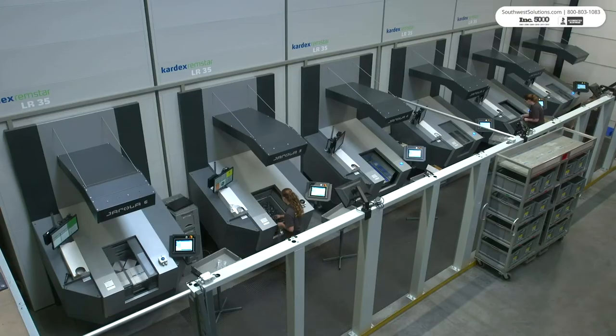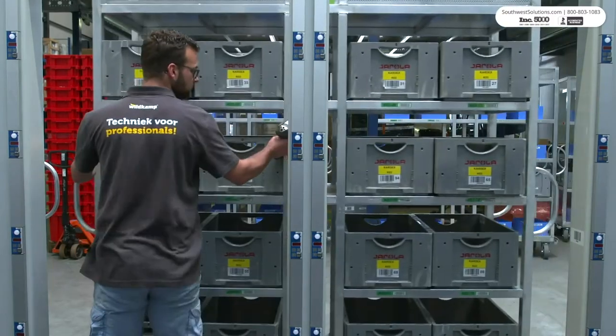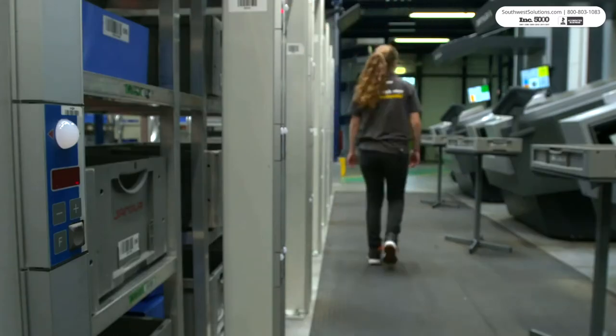LR35 vertical buffer modules offer a better solution. These customizable units efficiently store small parts and deliver them directly to the operator.